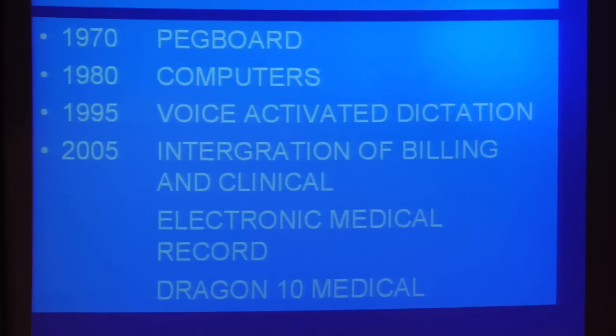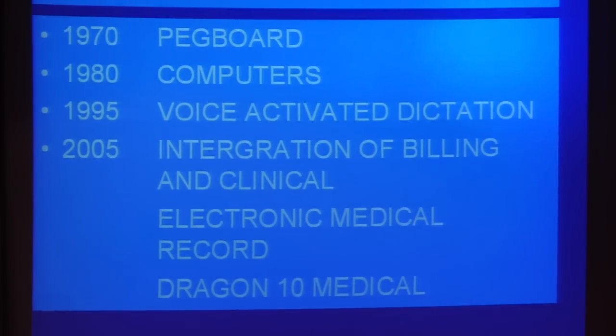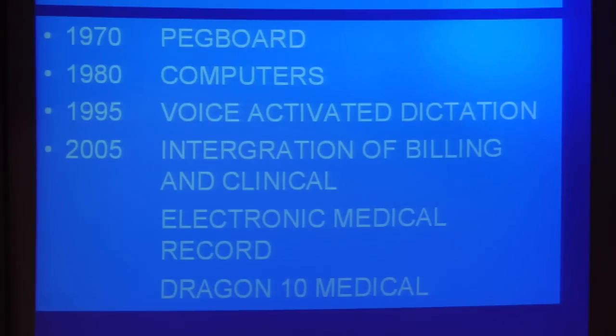From then on, we jumped to computers. The first IBM computer I got for billing purposes was as big as this table here — IBM 5 — and I think there was only about 500 megabytes of storage space at that stage. Now your cell phones have more storage space than that.